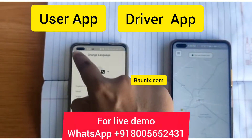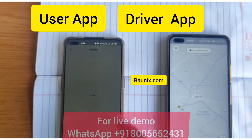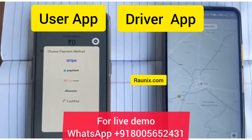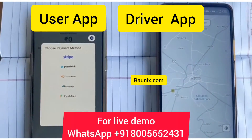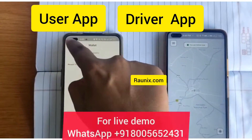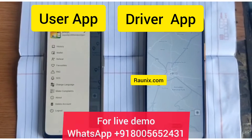In this package you will get a user Android app and a deliveryman Android app along with a website and admin panel. If you want Android and iOS, you will get a user Android app, driver Android app, user iOS app, driver iOS app, website, and admin panel. For more, kindly contact us.